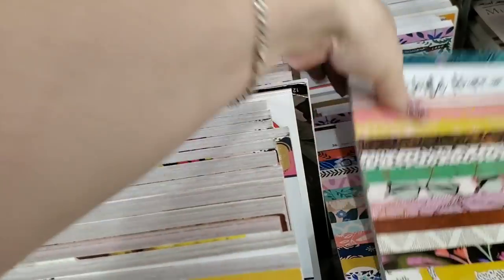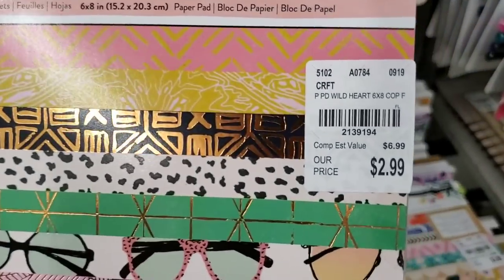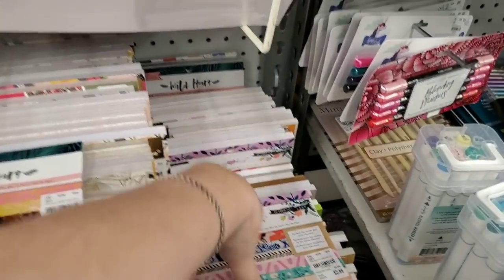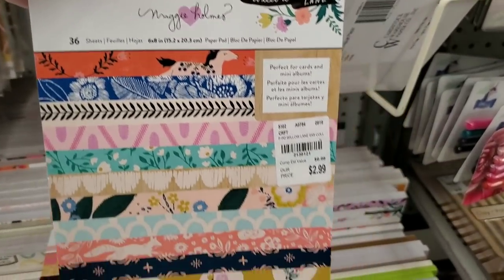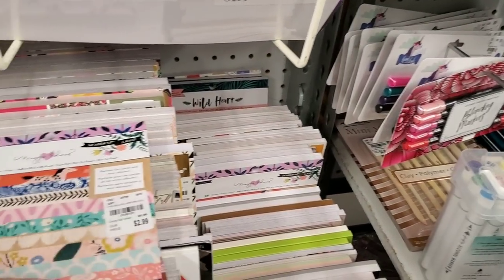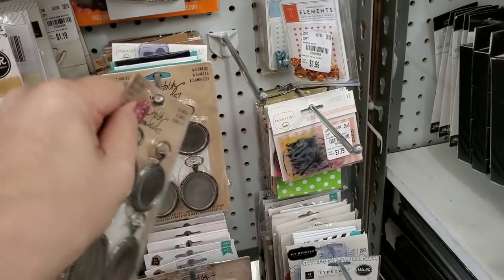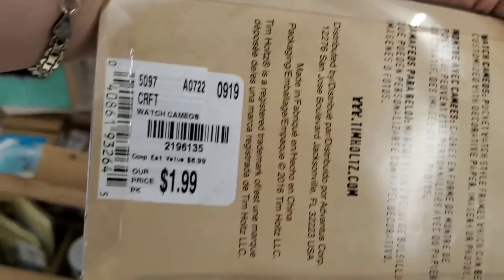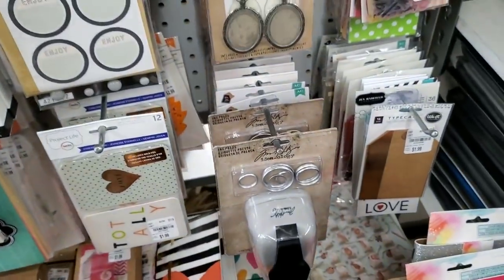So we have the Wild Heart paper here — there's all the pages, and then we have the Willow Lane. They received these as well. What a nice set for $1.99 — oh my, really.